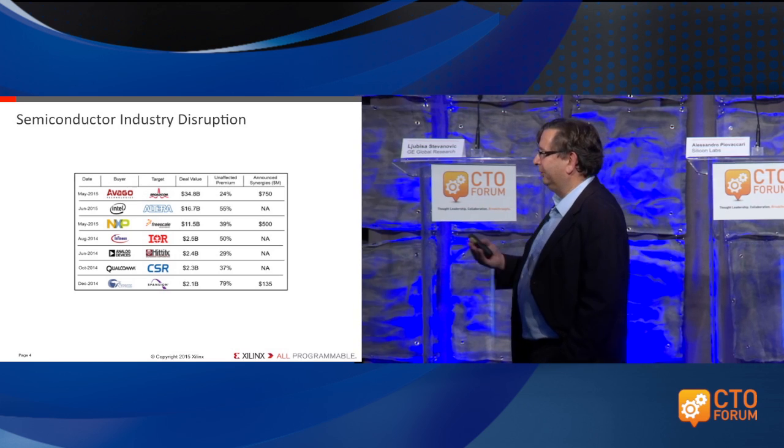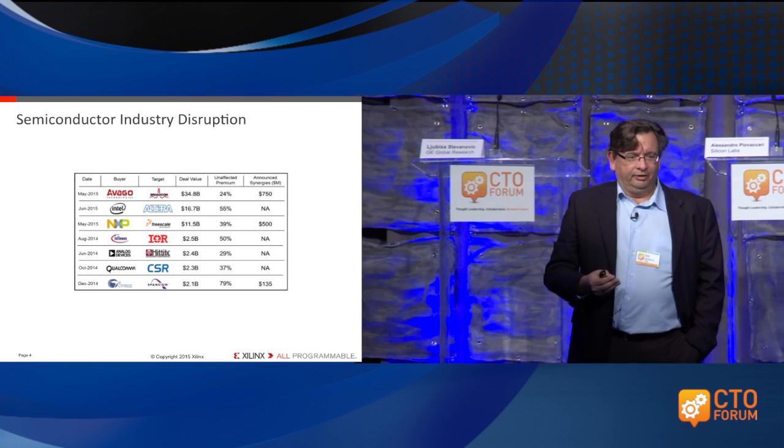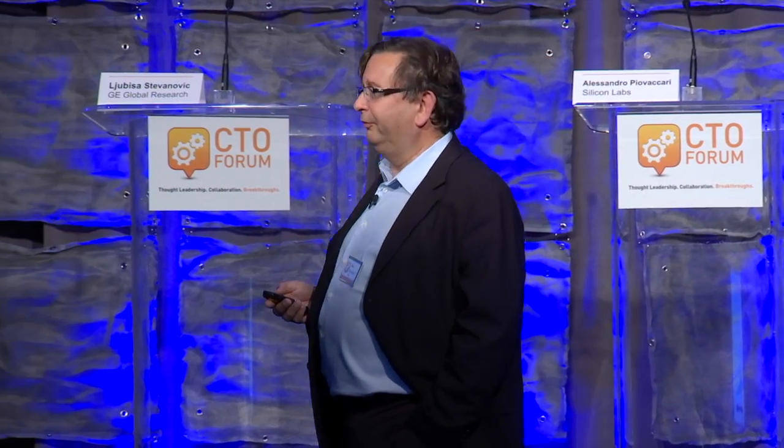In many cases, people look at consolidation as a sign of a maturing industry. And the question now is: what does that mean for the future?